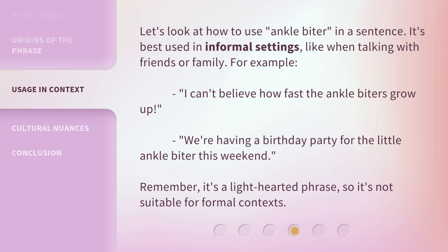Let's look at how to use 'ankle biter' in a sentence. It's best used in informal settings, like when talking with friends or family. For example: 'I can't believe how fast the ankle biters grow up.' Or: 'We're having a birthday party for the little ankle biter this weekend.' Remember, it's a light-hearted phrase, so it's not suitable for formal contexts.